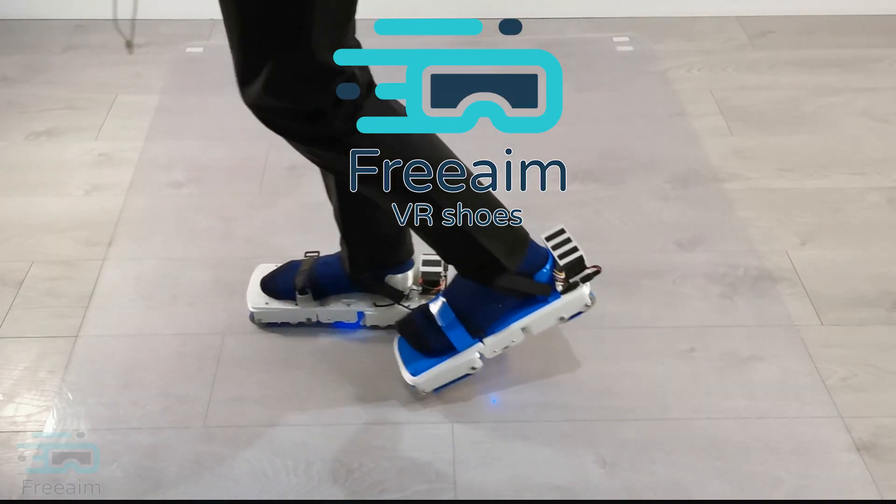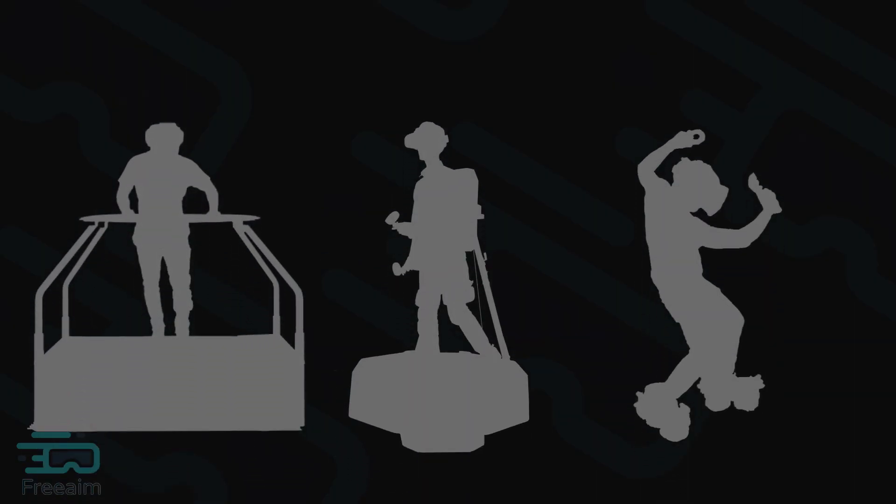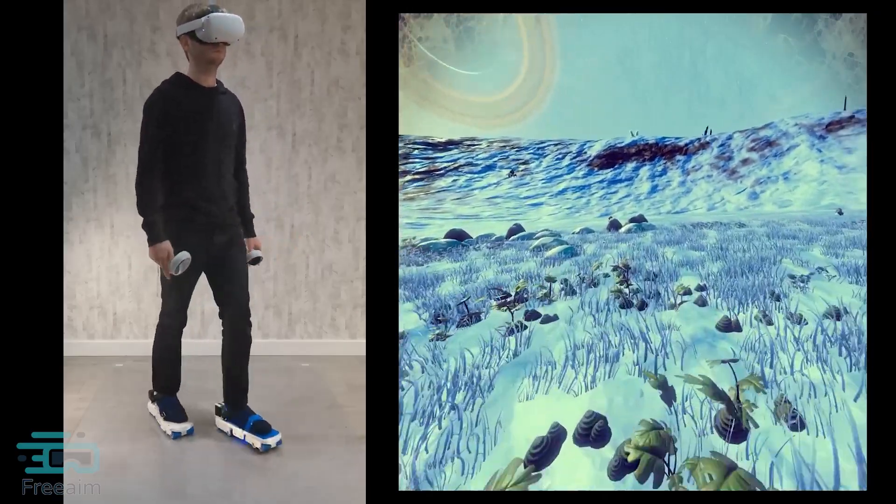Introducing Free Aim VR Shoes — we hope to be the go-to solution for fully immersive walking in VR. Currently available solutions may feel unnatural, awkward to use, and are typically large and expensive.